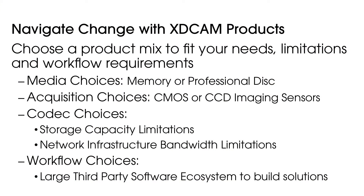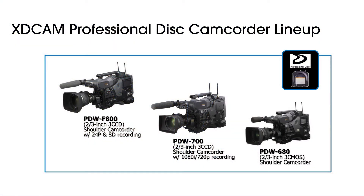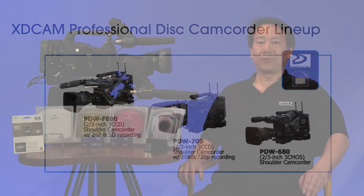You can use memory or a professional disk. Acquisition needs: do I need CMOS or CCD imaging technology? Storage and infrastructure limitations: what file size do I need, what bitrate do I use, what quality do I want? And workflow requirements: how large is the third-party ecosystem? The XDCAM family of broadcast products offers a variety of video products and technology choices to give you the flexibility to build end-to-end workflows to meet your needs, whether you're an independent owner-operator or an organization with large-scale enterprise workflow requirements.